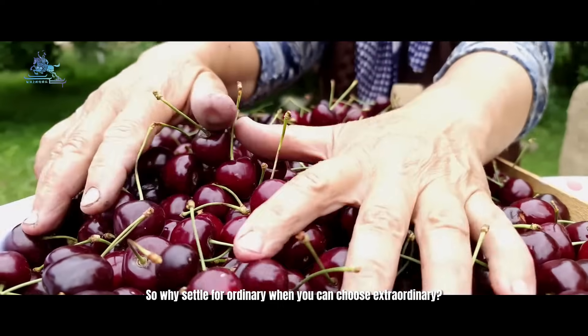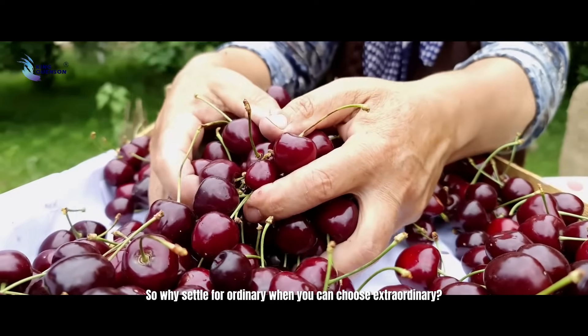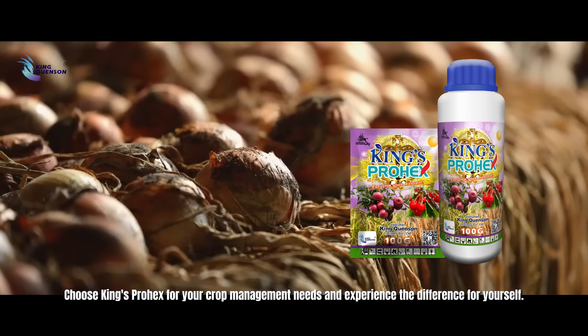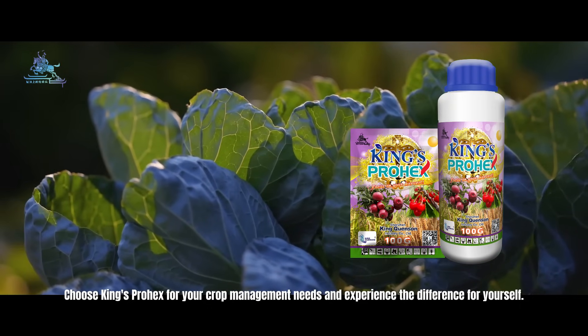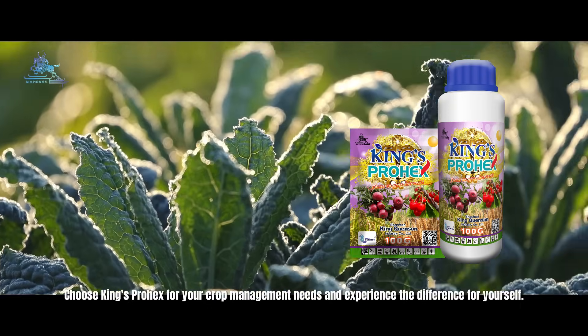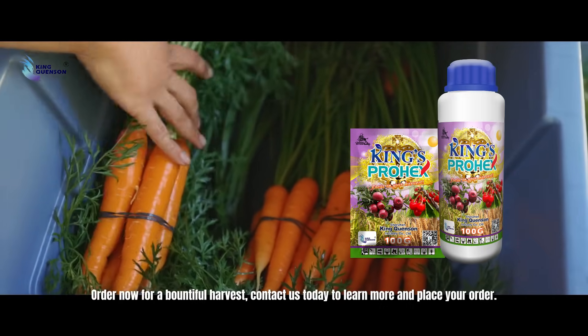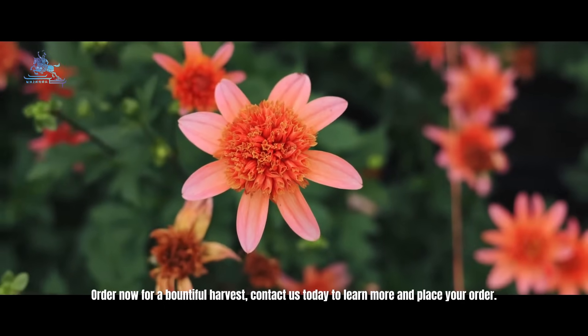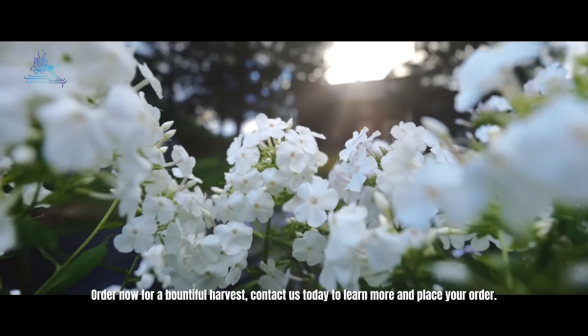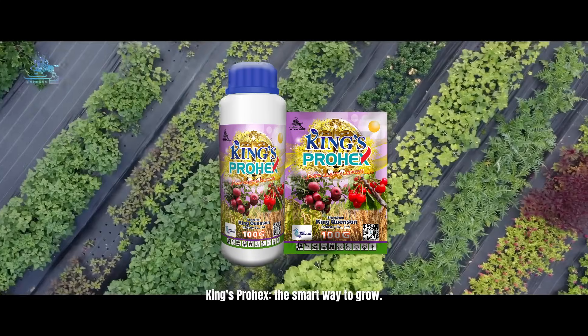So why settle for ordinary when you can choose extraordinary? Choose King's Prohex for your crop management needs and experience the difference for yourself. Order now for a bountiful harvest. Contact us today to learn more and place your order. King's Prohex — the smart way to grow.